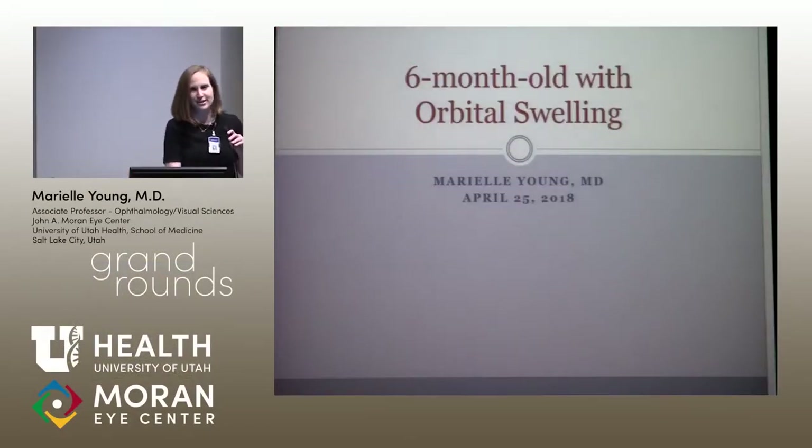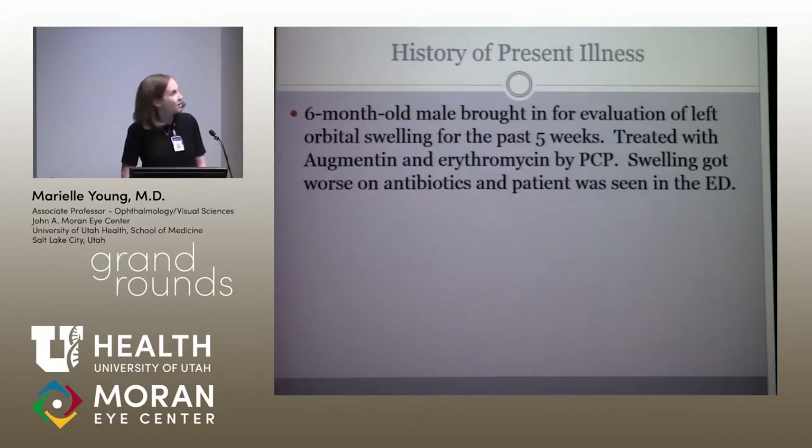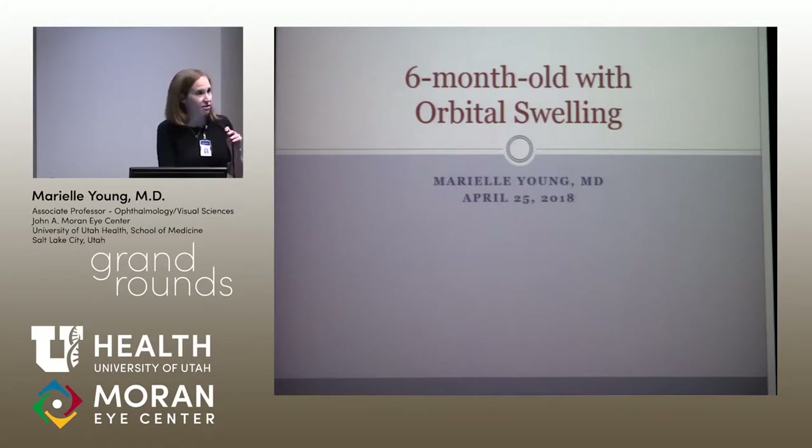I'm going to present a case of a kid I actually just saw in clinic last week, Tuesday. The kid came in, and I started to discuss it quickly with Bob, and he said, oh, you should present that case. This is a six-month-old kid who was in my 9:30 slot last Tuesday, and he came in because he had some left orbital swelling.